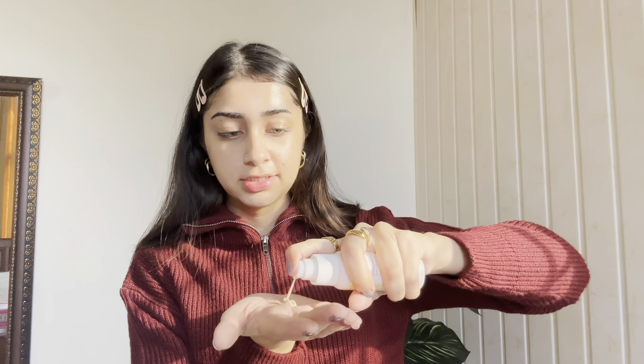Before our winter makeup, sunscreen is another must — whether it is warm or cold, no matter what, we need sunscreen to protect our skin. I am using Clean Beauty skin sunscreen, which is kind of a little skin tint as well.